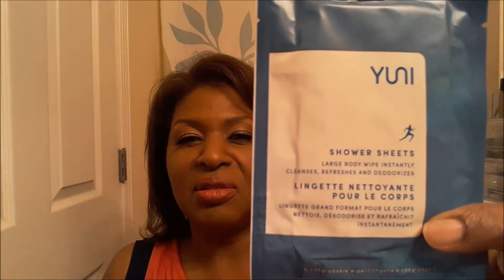And the last thing is a Uni shower sheet — a large body wipe that instantly cleanses, refreshes, and deodorizes. So I suppose if you've been out hiking or going to the gym and you just need to freshen up real quick, this will come in handy to get the sweat off.